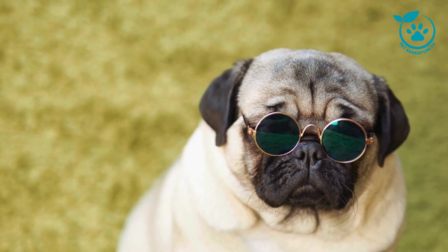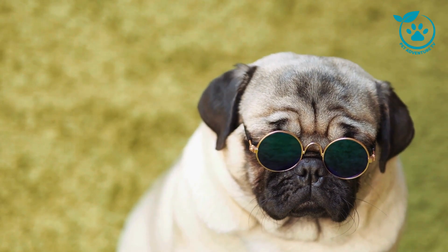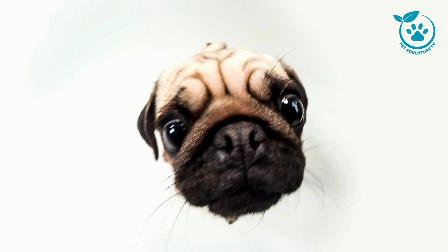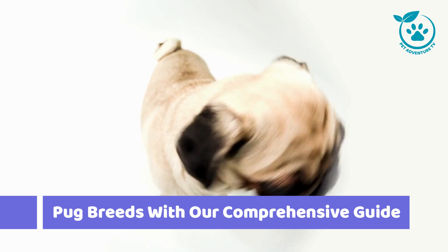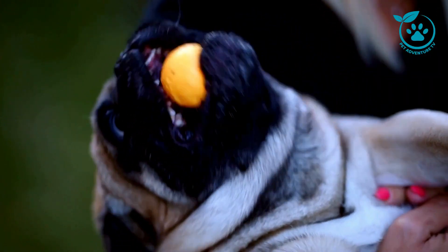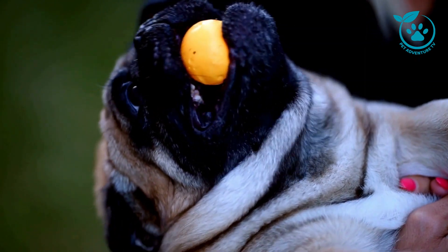Hello, Pet Enthusiasts! Welcome back to Pet Adventure TV, the channel where we embark on exciting journeys into the world of our beloved furry friends. And today's episode is going to be particularly delightful for all the pug lovers out there. We're diving deep into the world of pug breeds with our comprehensive guide. So grab a cup of tea, sit back, and let's explore the adorable universe of pugs.